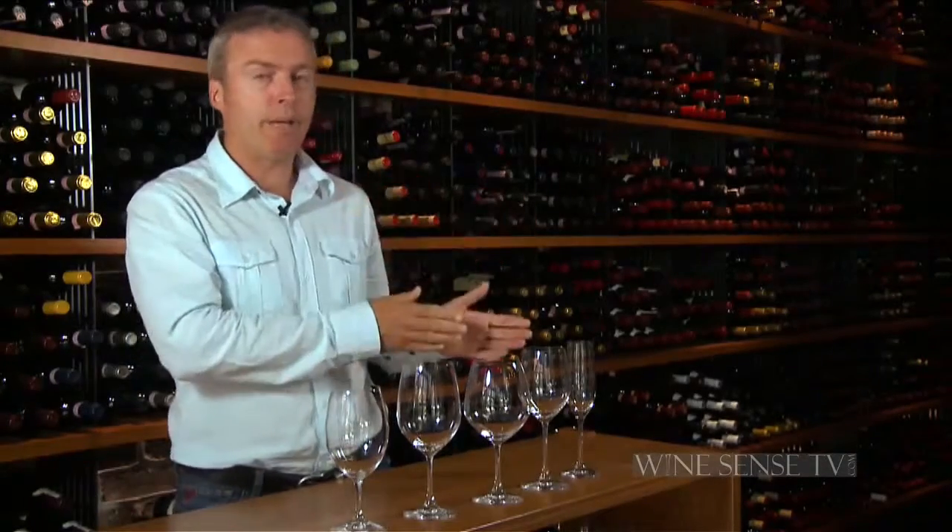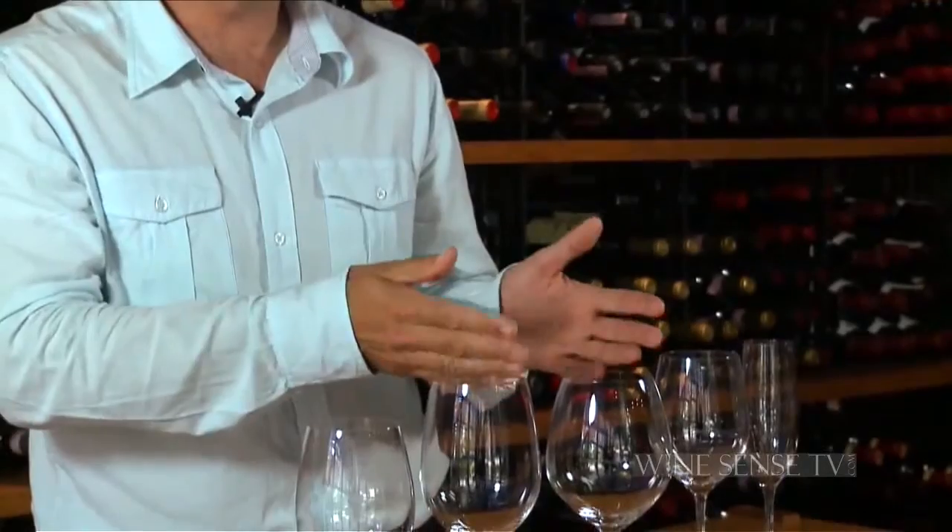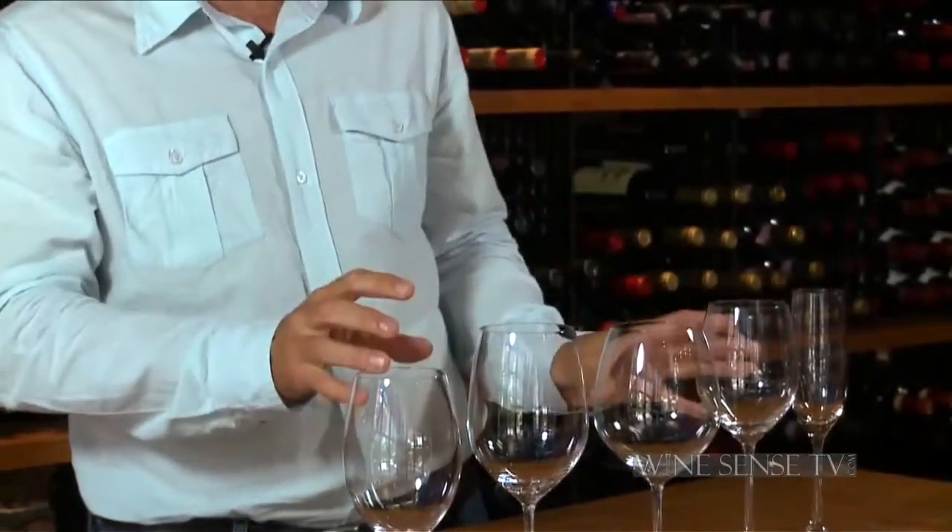When it comes to picking stemware these days, you're faced with all sorts of choices. There are glasses that have been designed to capture the nuance and character of virtually every major grape variety and wine style — whether it be a champagne flute or a glass for Sauvignon Blanc and Riesling, Pinot Noir and Burgundy styles, or Bordeaux and Cabernet blends. These are worth it.